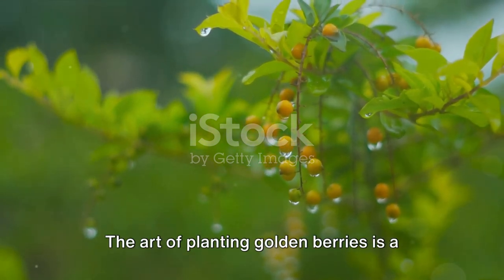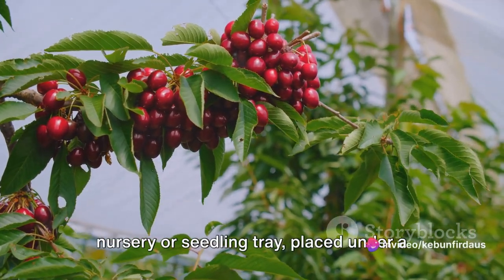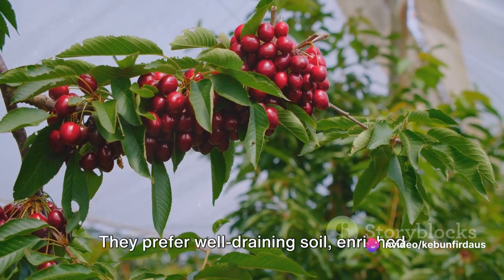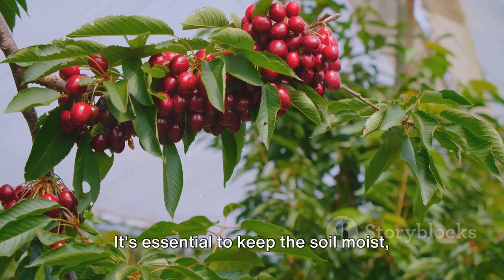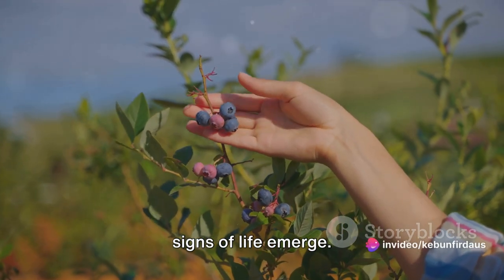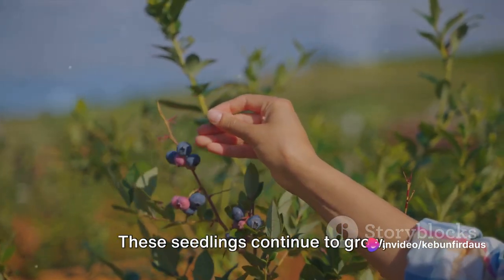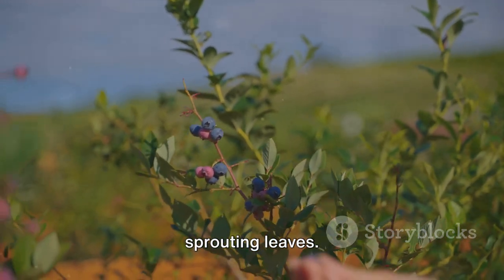The art of planting golden berries is a fascinating process. To begin with, the seeds are sown in a nursery or seedling tray, placed under a thin layer of soil. They prefer well-draining soil, enriched with organic matter. It's essential to keep the soil moist but not waterlogged as the seeds begin to germinate. In about two to three weeks, the first signs of life emerge. Tiny green shoots break through the soil, reaching out towards the sunlight. These seedlings continue to grow, developing a robust root system and sprouting leaves.